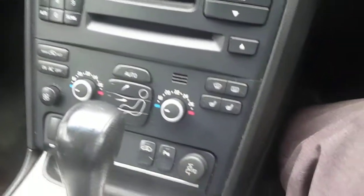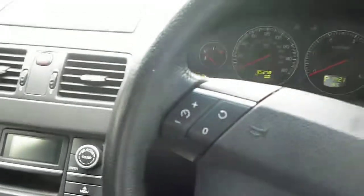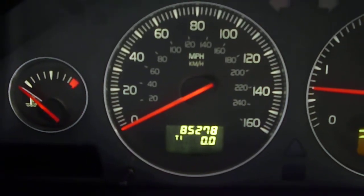Getting into the vehicle, as you can see it has heated seats and climate control. It starts up nicely, and as you can see she's done a little over 85,000 miles.